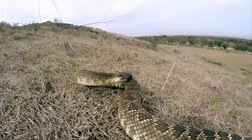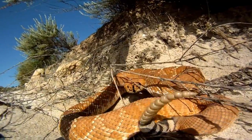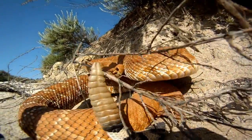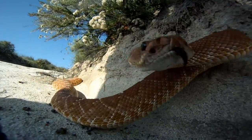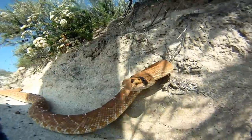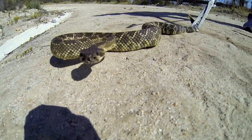Typically snakes will only strike if they feel threatened or they're going after their food. Some of the warning signs for a rattlesnake are the rattle going, they curl up, and obviously their tongue is out quite a bit because they're feeling the heat or movement. And then from there it's just a quick strike.